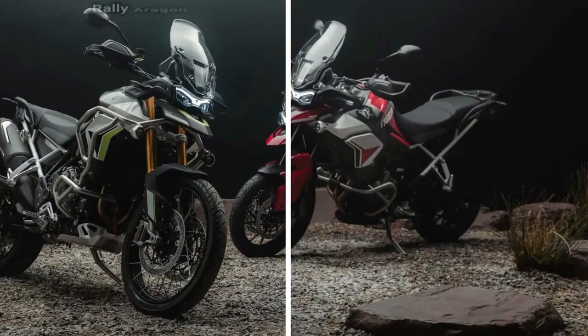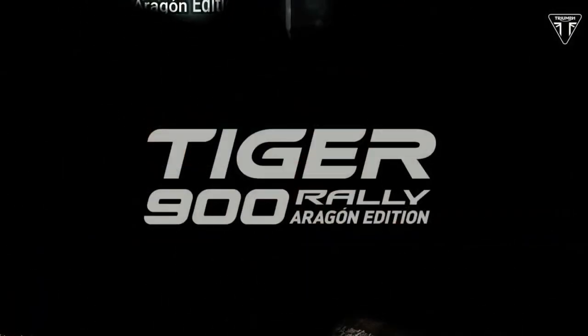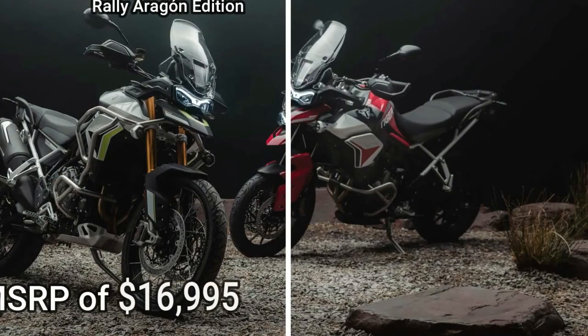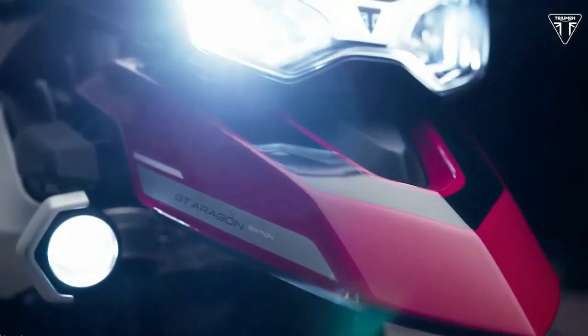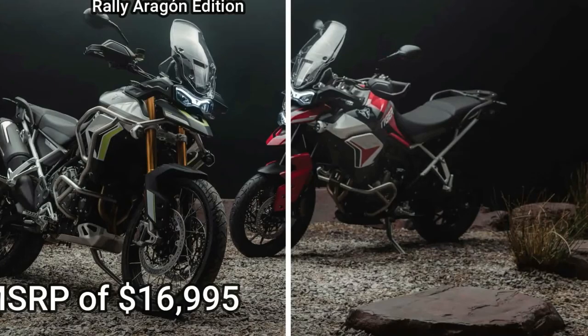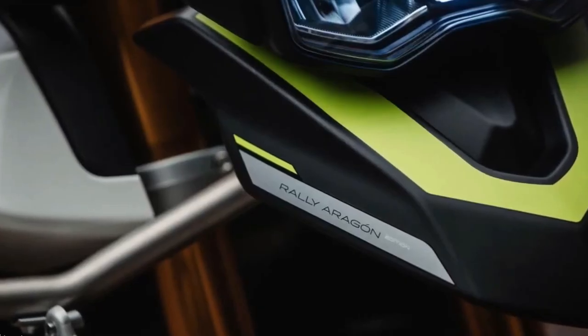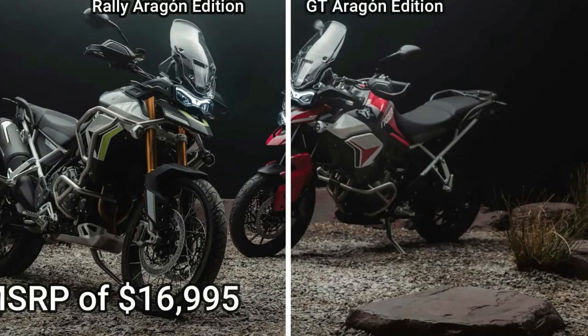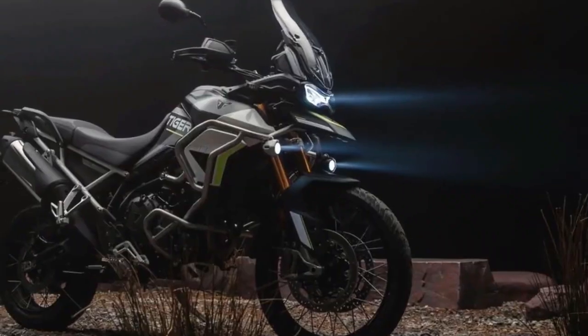In addition to the graphics, the Rally Aragon Edition also gets special show of forks that Triumph says are tuned for even greater off-road performance, although it doesn't give specific details on that tuning. It also gets fuel tank protection bars, while both the Rally Aragon Edition and the GT Aragon Edition also get engine protection bars. The GT Aragon Edition features a Diablo red, matte phantom black, and crystal white colorway, along with the Triumph Tiger and Aragon Edition graphics also found on the Rally Edition.